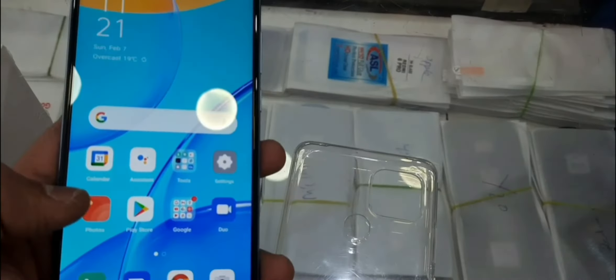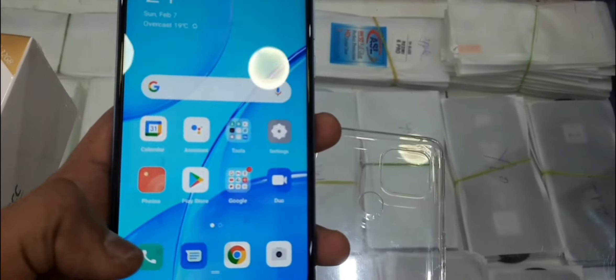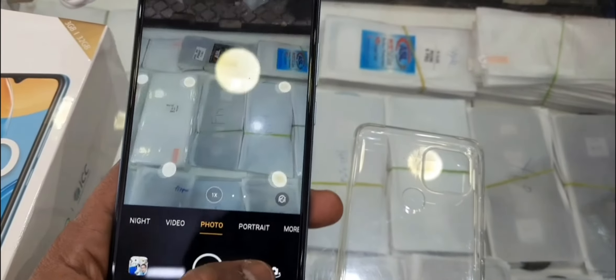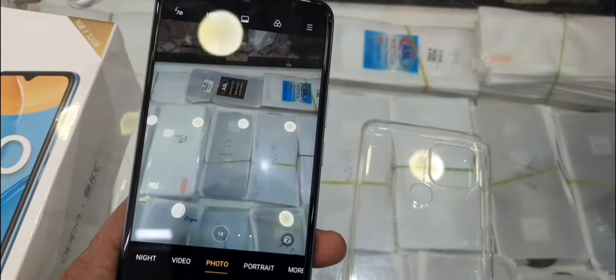It has a triple rear camera: a 13MP main camera, 2MP depth camera, and 2MP macro camera. The triple camera supports photo, video, panoramic, portrait, and time-lapse modes.